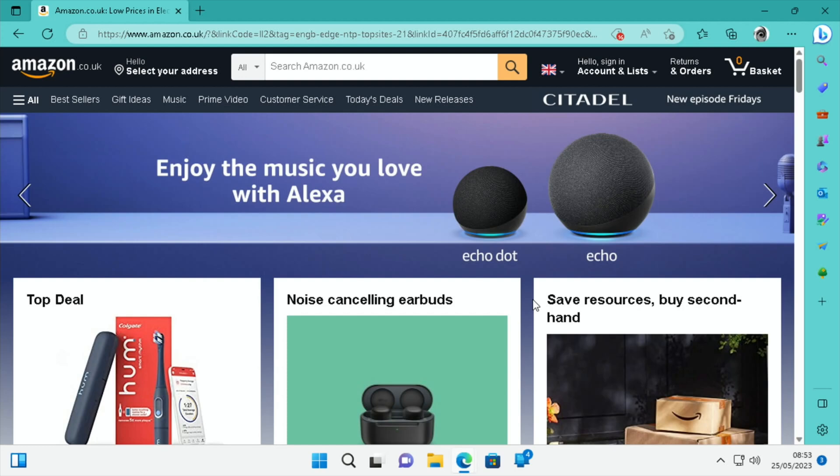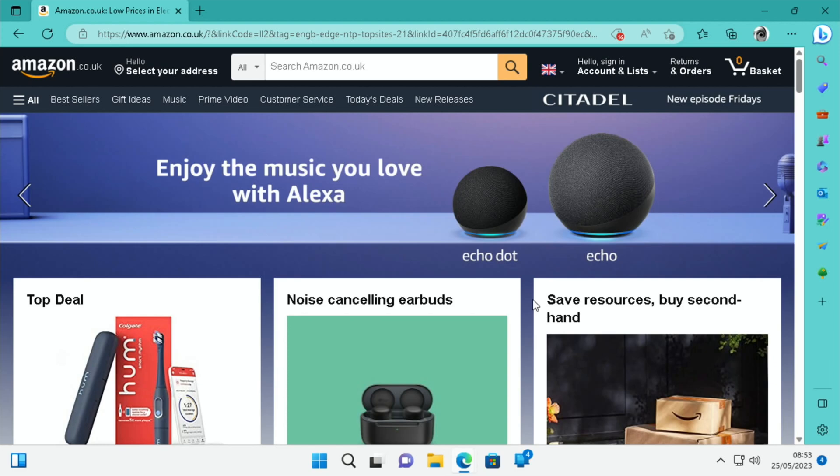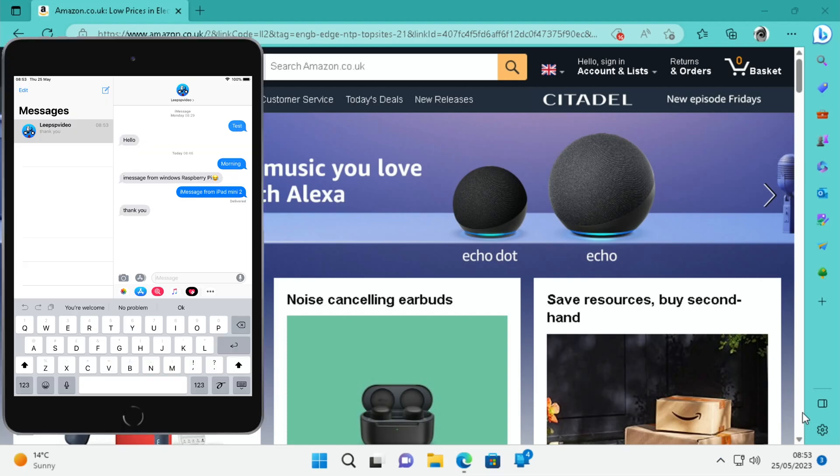Let's close all this and use Windows normally — browsing Amazon. I'll send a message from my iPad mini 2 and see how quickly it comes up on the Pi. My watch has pinged and the notification has come up: iMessage from iPad mini 2 — that's the message I sent. Clicking reply, and it comes through on my iPad mini 2. Very impressed with that!